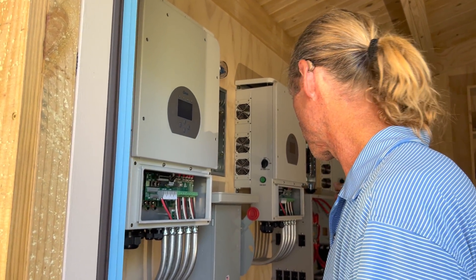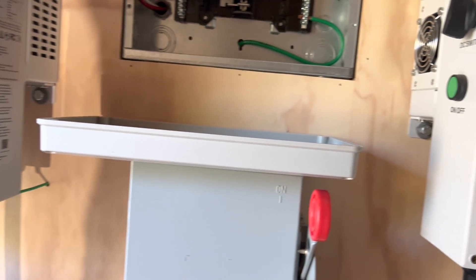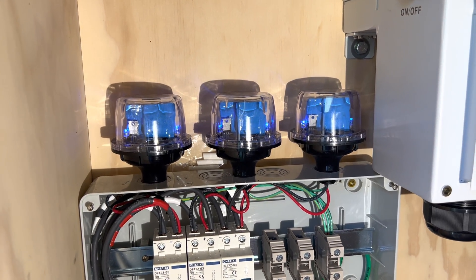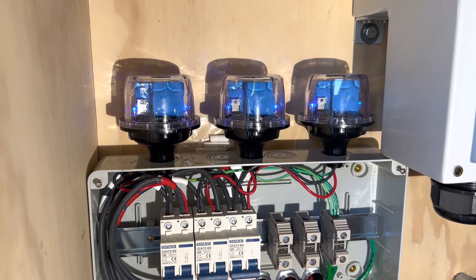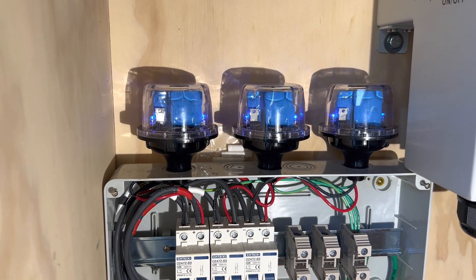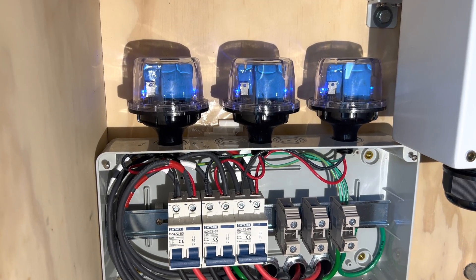If it fries the electronics in your refrigerator, you might have a $500 repair bill. But if it fries the electronics in the systems that we build, that could be much worse — you could be without power for quite some time waiting for replacement parts. So I want to talk about the surge protection devices I've chosen. These are made by Midnight Solar, and based on the test results I've read, I think these are about as good as it gets without spending big money. They're in the $90–$100 a piece range, depending on how many you buy and what deal you can find from a distributor.